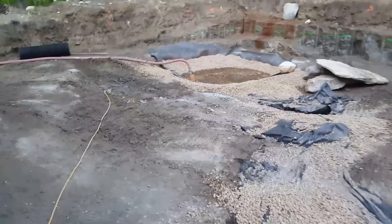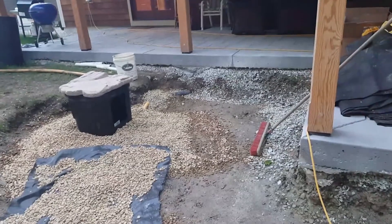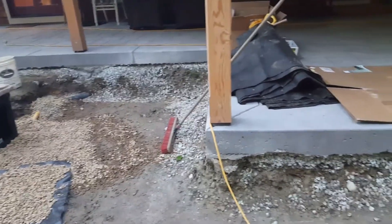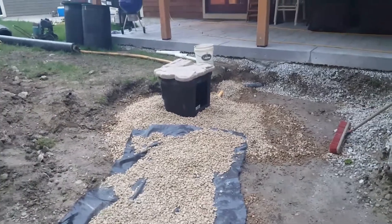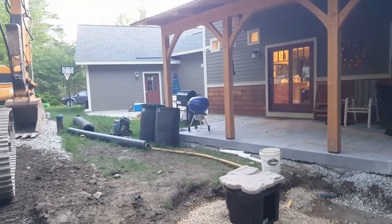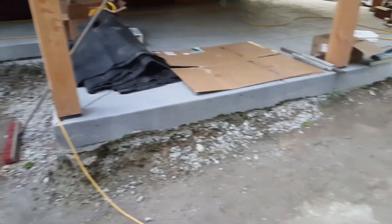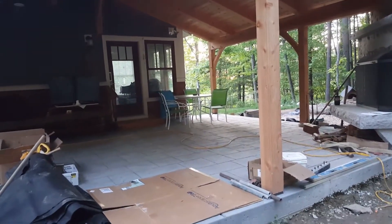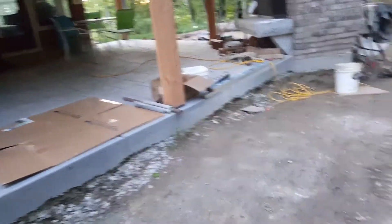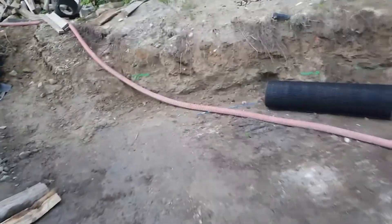Now heading out from the skimmer area — I'll spin around and show you the layout. The edge of the pond will tie right into the patio. Sorry for the background noise, that's just an emergency generator running a 10-minute test. The pond water is going to come right up against the edge of this patio so that when you're standing on it, you can have the fish swimming right at your feet.